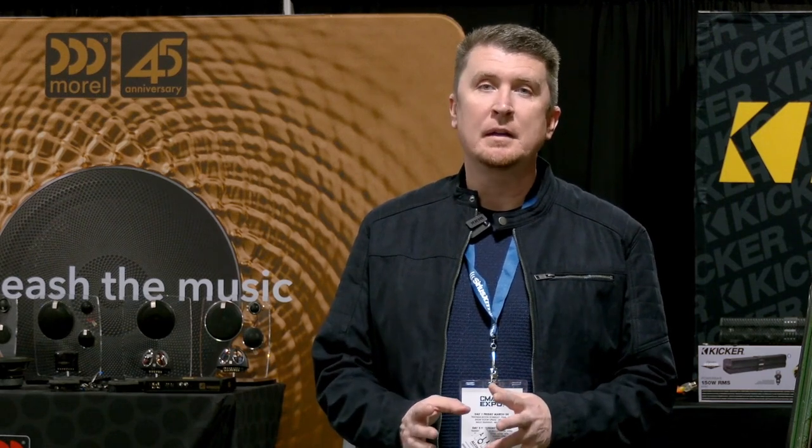Ricky Lima here from SiriusXM. I had a chance to speak to some dealers and ask them what they love about selling SiriusXM. Here's what they had to say: coast-to-coast coverage, commercial-free music. It's a great add-on sale and a profit opportunity. We love selling SiriusXM because you can listen to the same channel coast-to-coast. Profitability and ease of installation — it's a no-brainer. We love selling SiriusXM for its ease of installation, great profitability, and reliability. People love it.